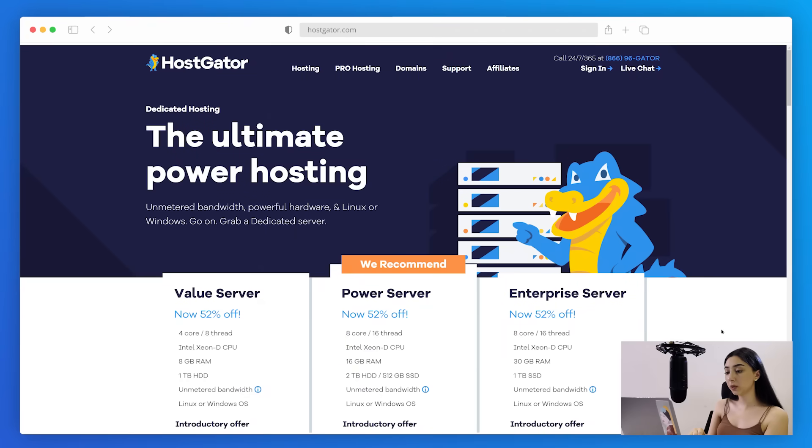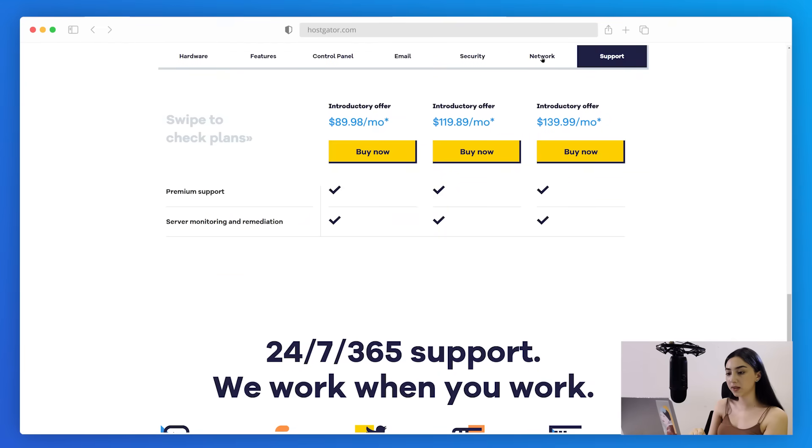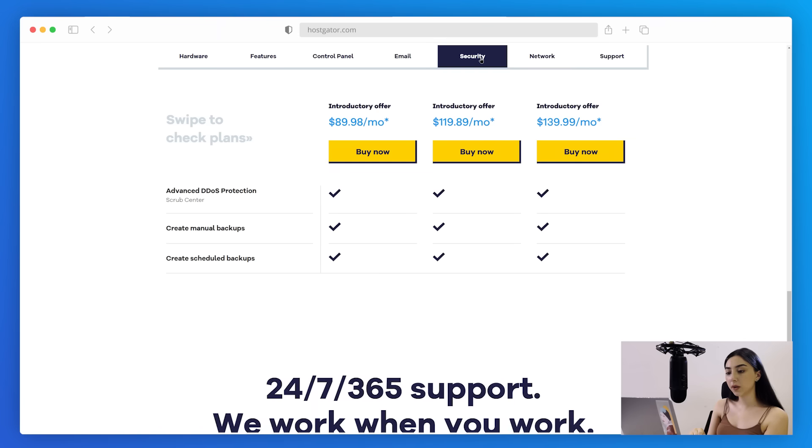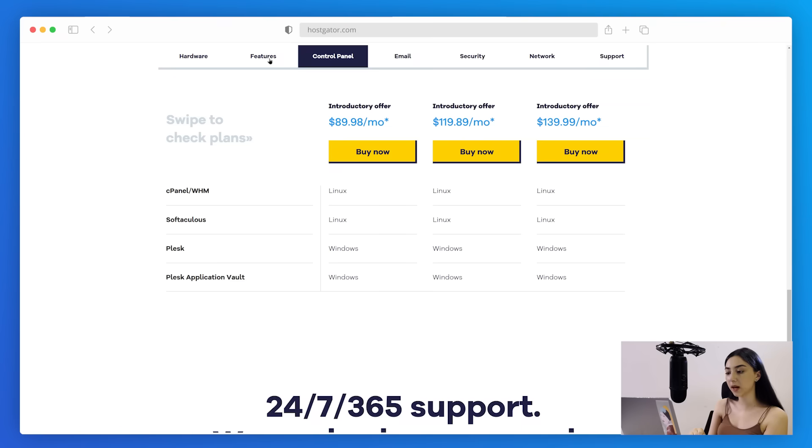If you do end up choosing dedicated hosting, Hostgator is your best friend. Their introductory offer is $89.98 a month — expensive, but you do get a lot of resources: four cores, 8GB of RAM, 1TB of HDD, unmetered bandwidth, and a choice between Linux or Windows OS. The next plan where you get 8 cores and 16GB of RAM is $119.89 per month. Hostgator offers live support 24/7 through any channel, plus the choice between managed and semi-managed hosting. Hostgator's dedicated hosting will make sure your website is fast, secure, and scales well — perfect for big and rapidly growing websites that prioritize speed and security.